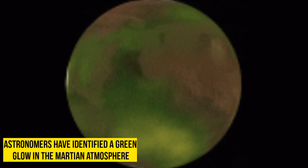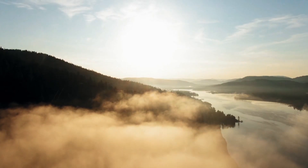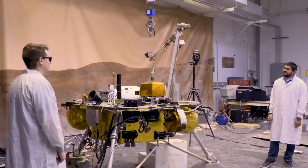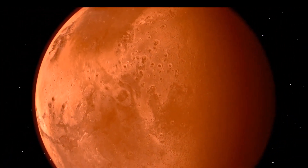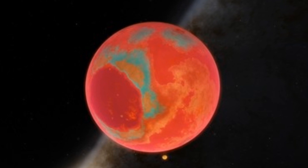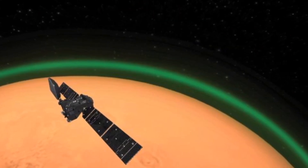Astronomers have identified a green glow in the Martian atmosphere. The glow comes from oxygen atoms when they get excited by sunlight. Scientists have also discovered chock full of opal gemstones on Mars. Mars is known as the red planet, but oxygen is causing a green glow on the planet — so may it get a new name, like a reddish-green planet. On Earth, this occurs in the form of auroras at the planet's poles, but this is the first time this kind of glow has been seen around another planet.